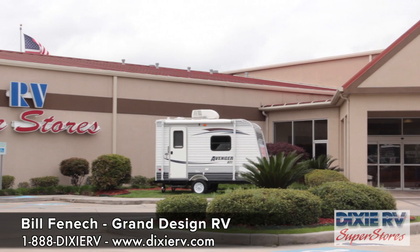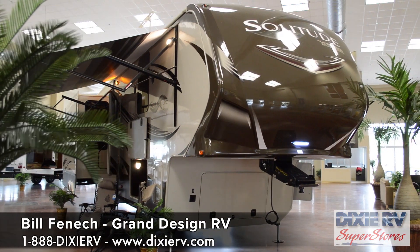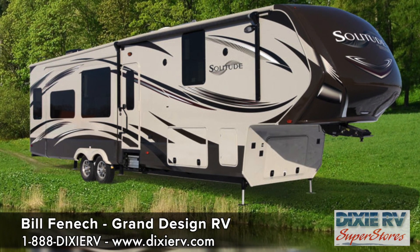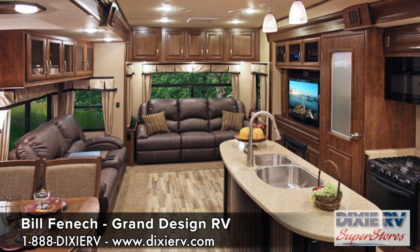I'm here at Dixie RV in Hammond, Louisiana, here in a Solitude, our first fifth wheel. It's a product that we built for the extended-stay camper. We're so proud of what we did and what we created, and the team did a wonderful job.